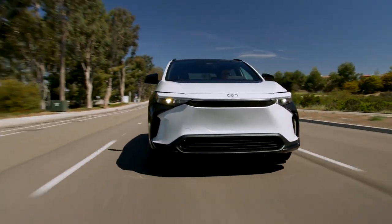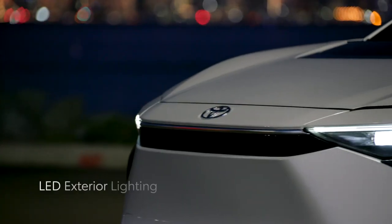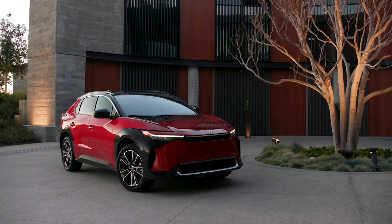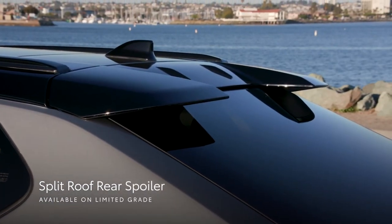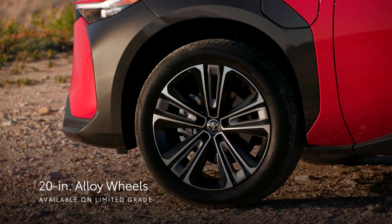BZ4X's eye-catching exterior highlights just how innovative this battery EV is. Standard LED exterior lighting hints at the advanced powertrain powering this SUV. Meanwhile, the unique hammerhead hood with black painted accents, available two-tone exterior colors, and the available split-roof rear spoiler enhance its sporty looks even further, especially with the available 20-inch multi-spoke machine-finished alloy wheels.